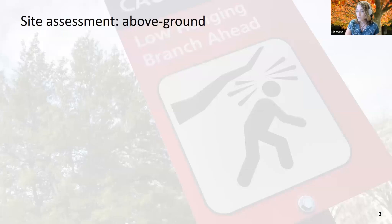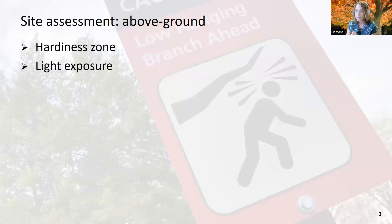Now into site assessment. The first thing to think about is your hardiness zone — New York gets kind of cold — and that can cut down on the species of trees that might work for your site. Think about your light exposure: how many hours of sunlight does your site get? Some trees need full sun, six-plus hours a day; some can handle three to six hours — partial sun or partial shade; and shade is less than three hours. If you have a flowering or fruiting tree, you're going to need a lot more sun.